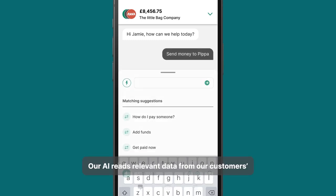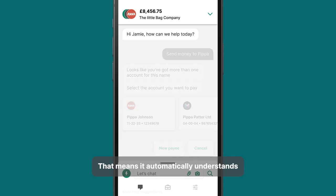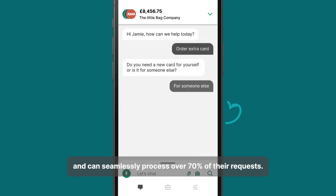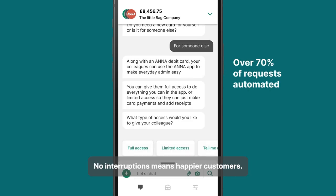Our AI reads relevant data from customers' in-chat messages and categorizes them by intent. That means it automatically understands what the customer wants to do and can seamlessly process over 70% of their requests. No interruptions means happier customers.